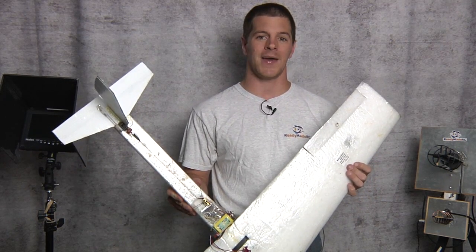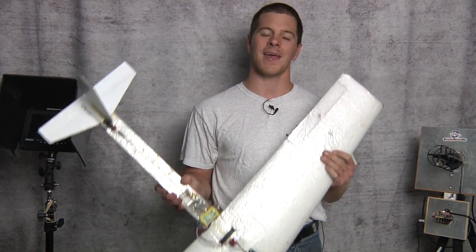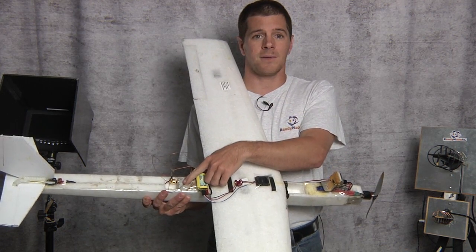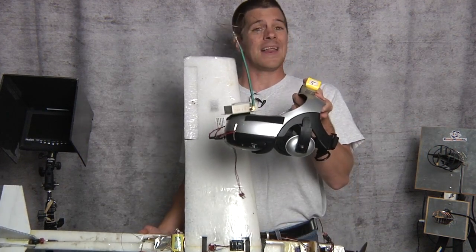Anything more than that is just an add-on. Remember, you don't need everything to FPV. All you need is an airplane, a camera, a transmitter, an antenna set, and some way to view your video. That's it.